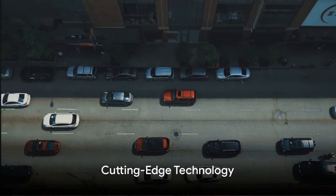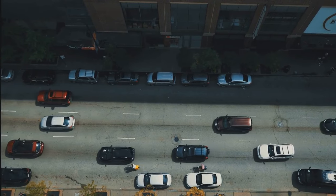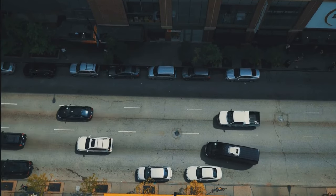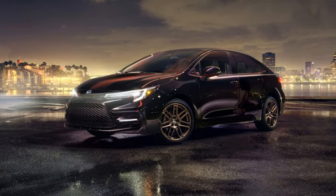The 2024 Toyota Corolla Hybrid is a testament to Toyota's commitment to technological innovation. This car is a shining beacon of advanced features emphasizing Toyota's dedication to safety, connectivity, and energy efficiency. The advanced safety systems in place are second to none.